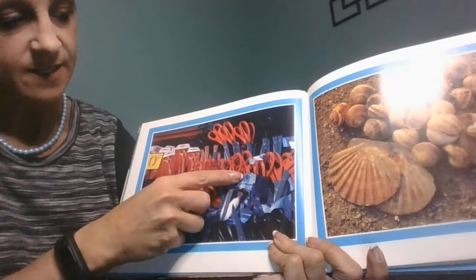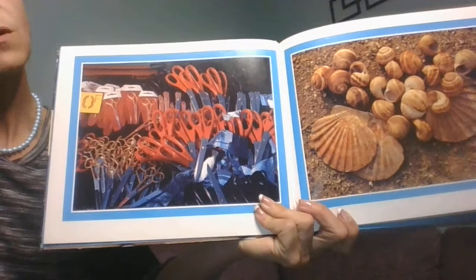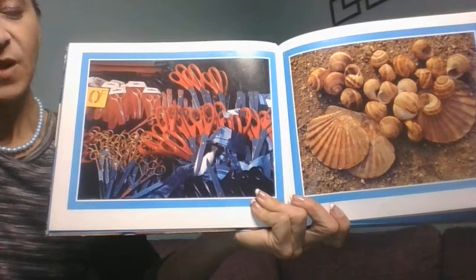And counting the red ones outside of the bag: one, two, three, four, five, six, seven, eight, nine, ten, eleven, twelve, thirteen, fourteen, fifteen, sixteen red ones outside of the bag. Are there more or fewer large scissors than scissors in the bag? Did you notice I said 'more' again? That's twice.